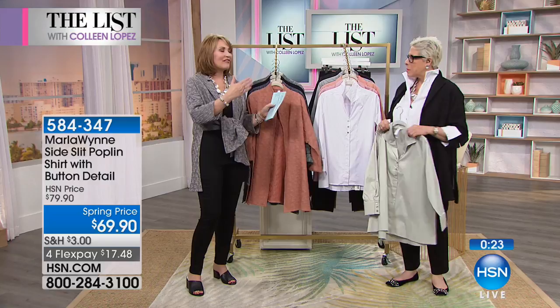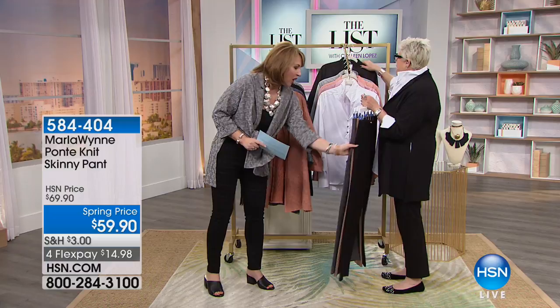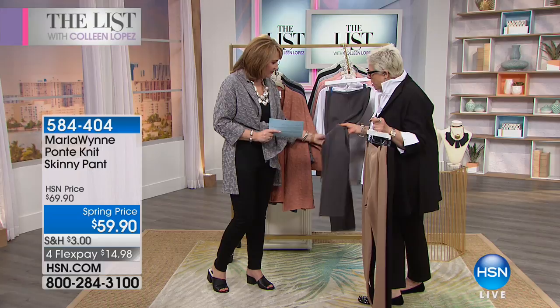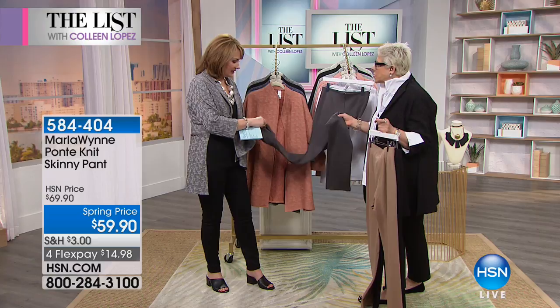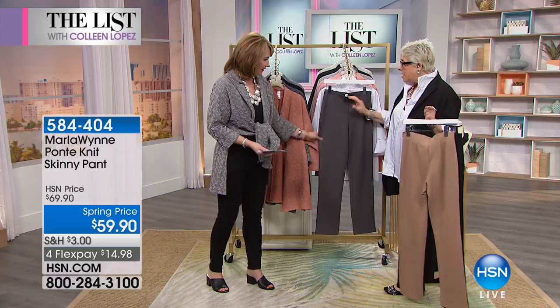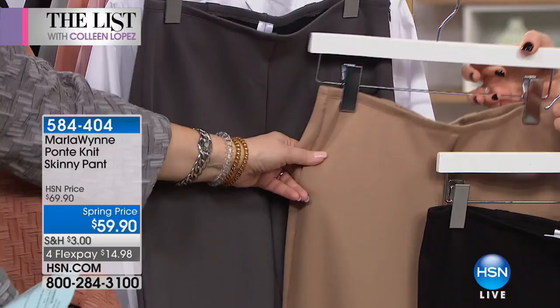People are asking about the pants — this is actually a ponte pant, made from Korean fabric that feels almost silky, like a scuba. It has a little side zip, runs true to size, extra small through 3X, with a wonderful little waistband that's soft elastic. Three colors: charcoal graphite, saddle, and black. $59.90 — a great pant that coordinates beautifully back to the today's special topper. Marla, always a pleasure — thank you so much, it's been a wonderful amazing day.